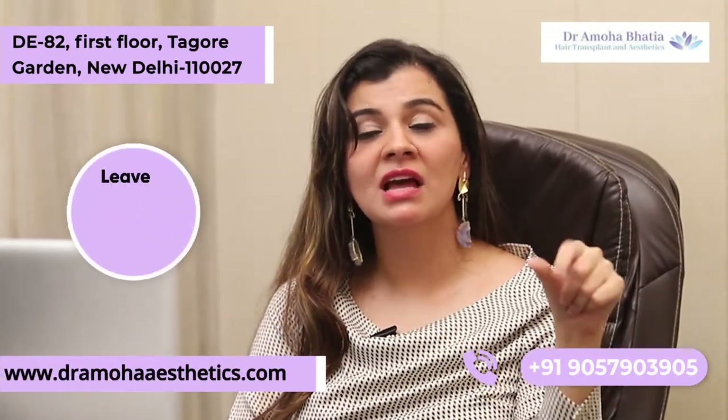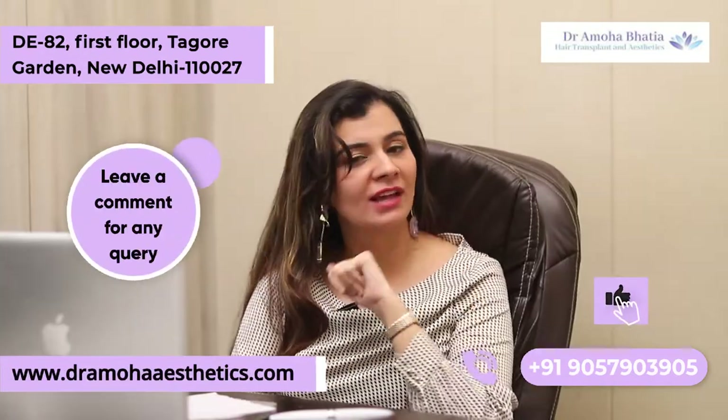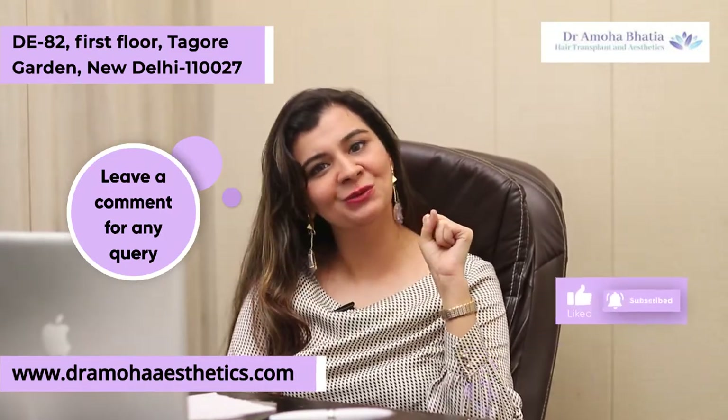Thank you. If you have any more questions, ask me in the comments and do subscribe to this channel. Please follow me on Instagram. Thank you.